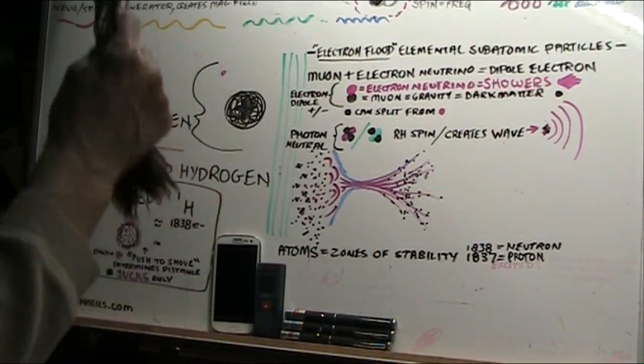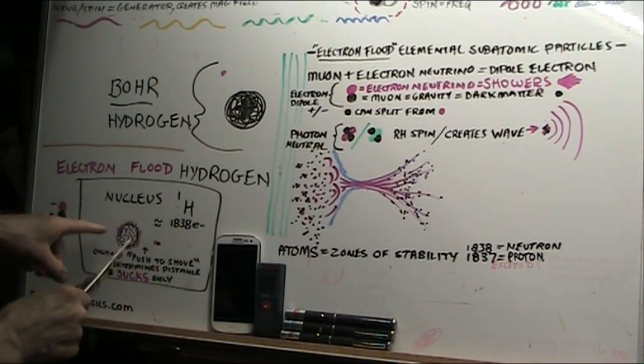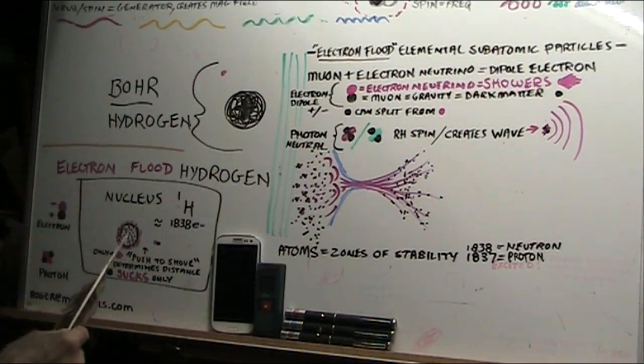Here's what happens. This is the nucleus — 1838 electrons. There are 1837 in the core, which means it's positive. It wants to pull one more electron in. But this coating of electrons will always coat everything there is.